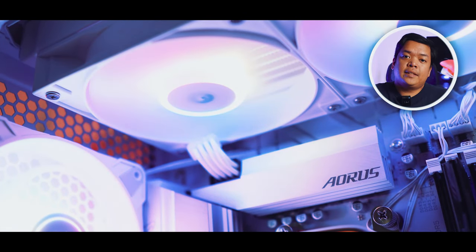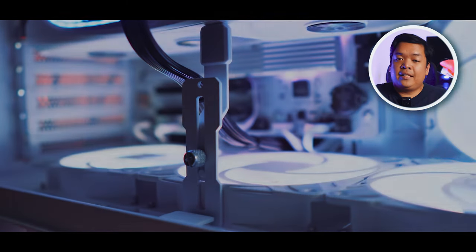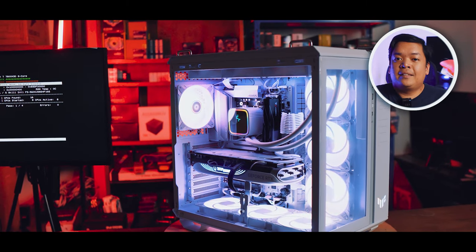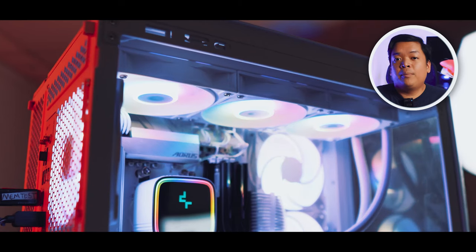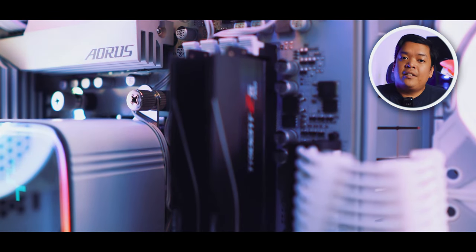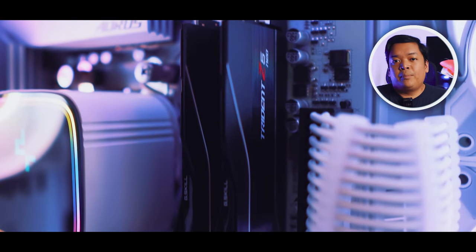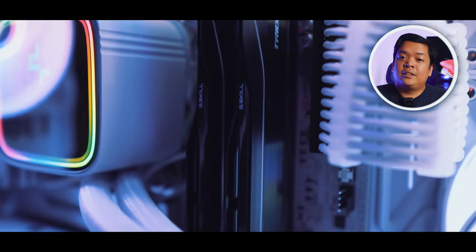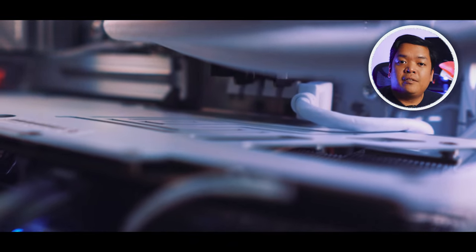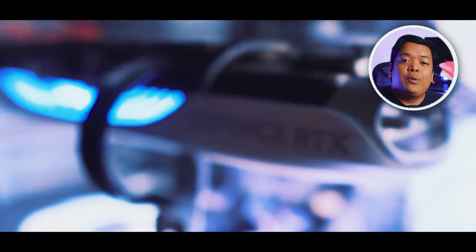Overall, component selection is very solid. The customer actually only bought the fans from us and sourced every other component from other stores. However, seeing all our past builds on YouTube, he opted to avail our build service for this PC. It includes full assembly, cable management, full installation of software and drivers so it will be completely updated, plus stress tests to ensure the stability of the PC. If you want to avail of our build service or get your very own PC, message us on our socials — we'll be happy to help.